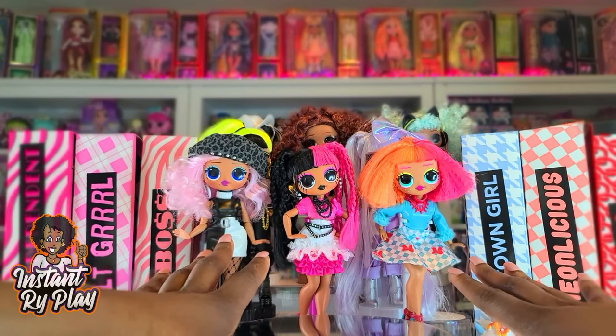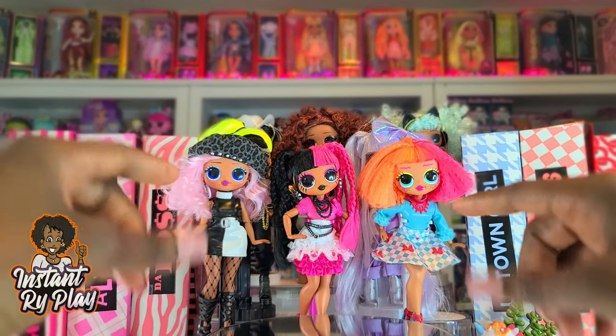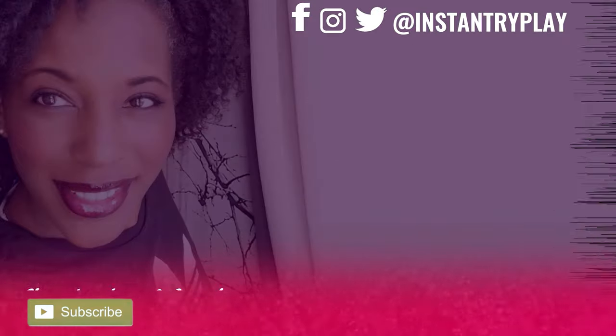That's all we had today on Instant Ride Play. Before we go, I just wanted to say: even if you have a hard day, we hope you find some time to play, and we'll see you next time on Instant Ride Play.